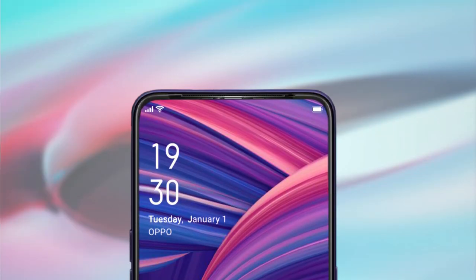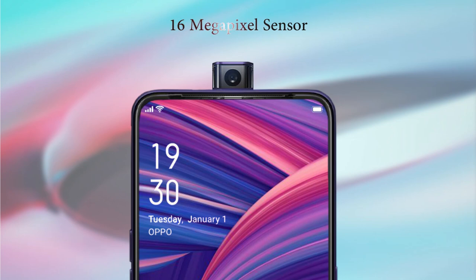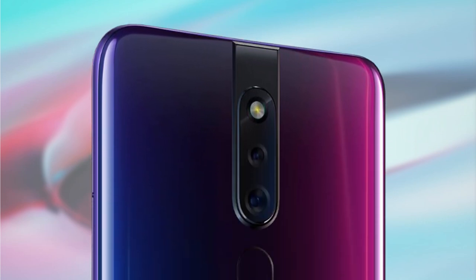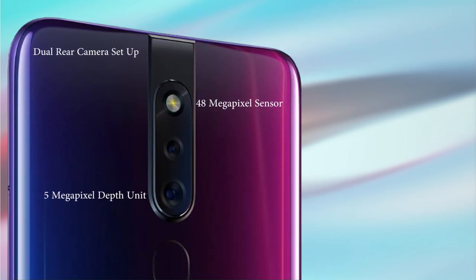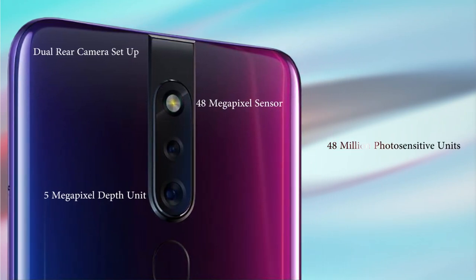The pop-up mechanism for the front camera will house a 16-megapixel sensor that can take a natural selfie, with a transparent design for a discreet touch. The device will also feature a dual rear camera setup with a primary 48-megapixel sensor and a 5-megapixel depth unit, featuring 48 million photo-sensitive units, an f/1.79 aperture, 6P lens, and a ball-bearing closed-loop BCM.